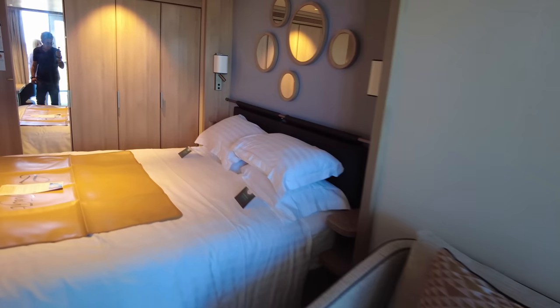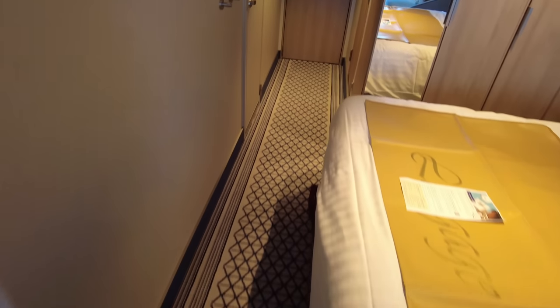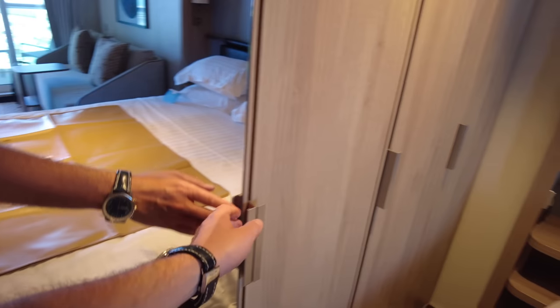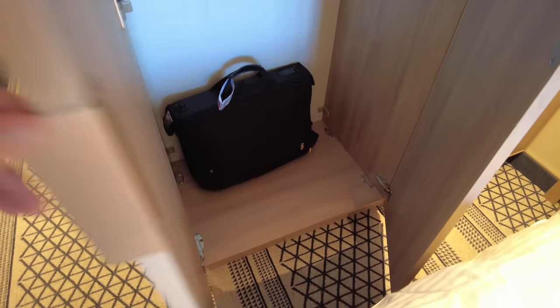Our cabin had a sofa with a pullman bed above it which you could pull down. Under the bed you have the additional bedding, which was useful if you wanted another pillow. You've got the wardrobes here — it's a bit tight if you have one of these cabins with the bed positioned this particular way. The first cupboard is your full-size cupboard for dresses, a little bit short.